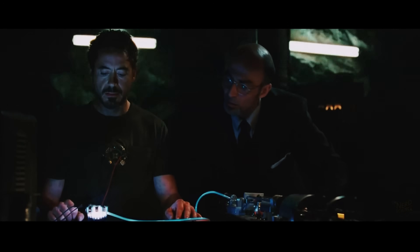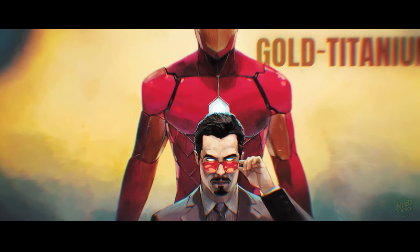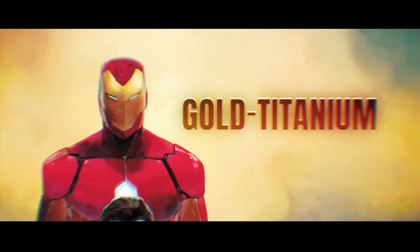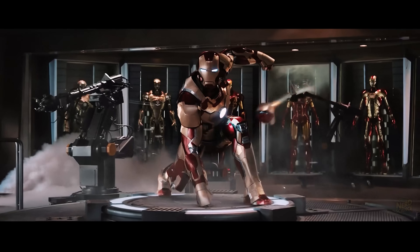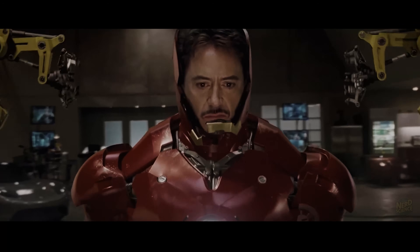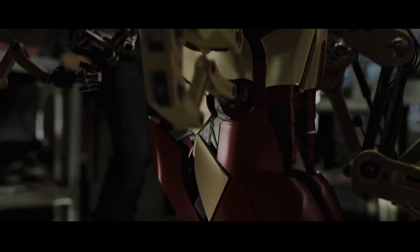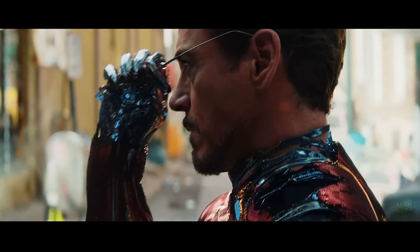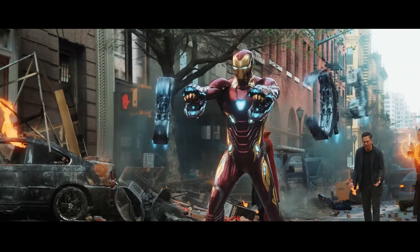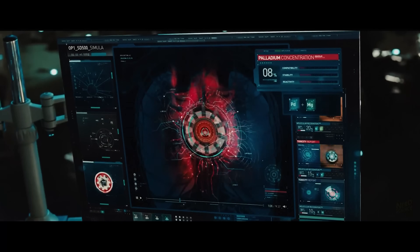The arc reactor powering the suit is supposed to be a compact, limitless energy source. In reality, the material composition raises more issues. The films often describe Stark's armor as gold-titanium alloy. While titanium is strong and corrosion-resistant, it's not heatproof enough to survive rocket exhaust inches away from the body. Carbon composites and ceramics can resist some heat, but they are brittle under stress. To build a suit that's simultaneously bulletproof, heatproof, and light enough for acrobatic flight is beyond the ability of any known material. Then there's the nanotechnology — later versions of the suit, like the Mark L, deploy as swarms of self-assembling particles capable of forming weapons on demand. Real nanotech today focuses on drug delivery systems, coatings, and sensors, and the speed, stability, and energy requirements for combat use are astronomical.